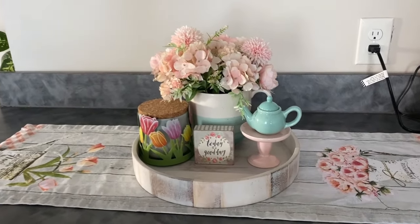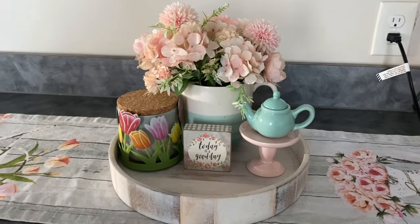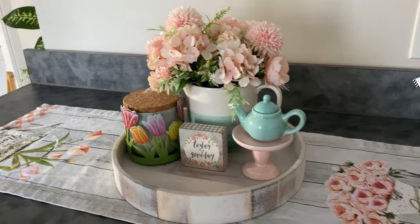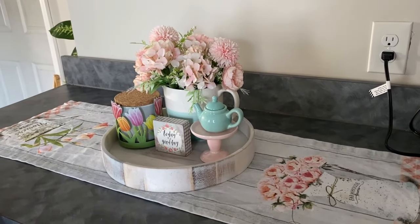This concludes my tea room-inspired spring decorating video. If you enjoyed it, please give it a thumbs up, hit that subscribe button, and comment below on which room is your favorite. I'm excited for the spring season and all the beautiful content I hope to bring you all. Until next time, have a tea!